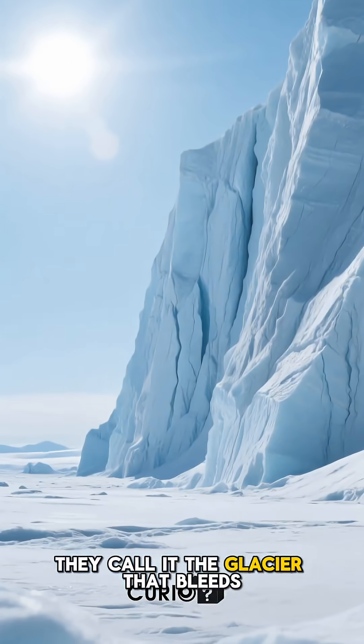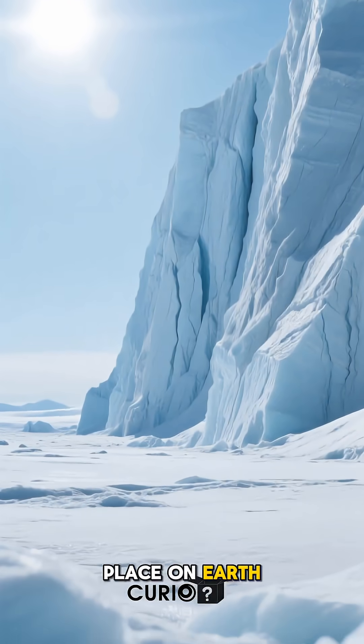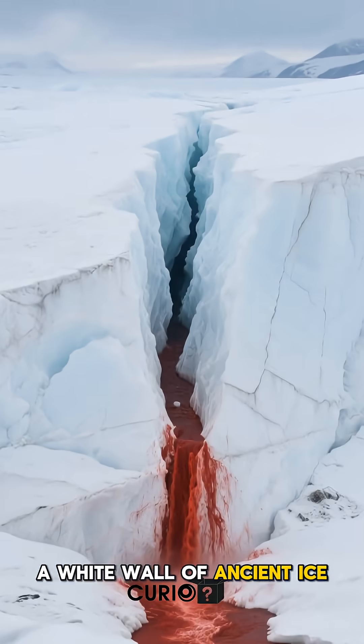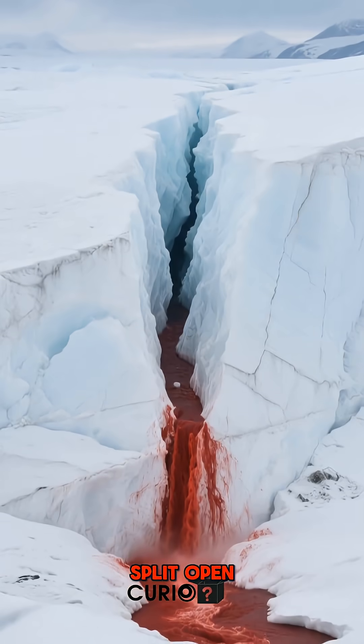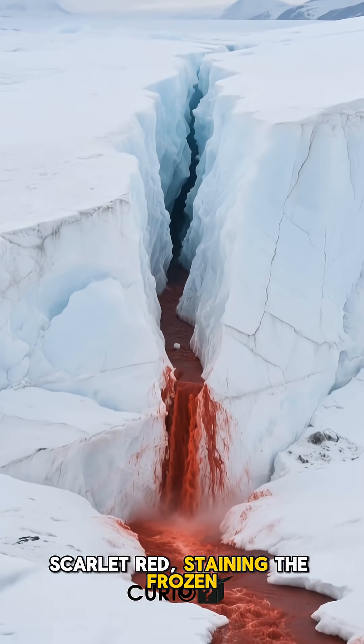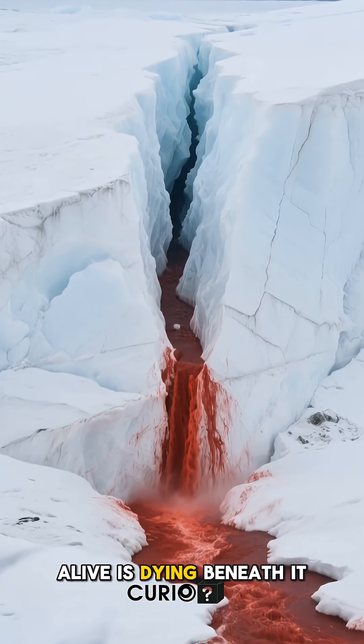They call it the glacier that bleeds, a wound carved into the coldest place on Earth, and when you first see it, it doesn't look real. A white wall of ancient ice, split open, and from the crack pours a river of deep scarlet red, staining the frozen landscape like something alive is dying beneath it.